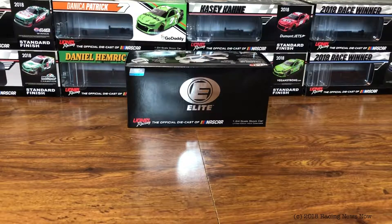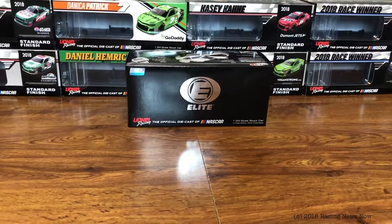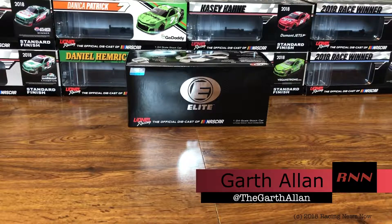Hello and welcome into this week's edition of the RNN Diecast Review right here on Racing News Now. As always, I'm your host Garth Allen.